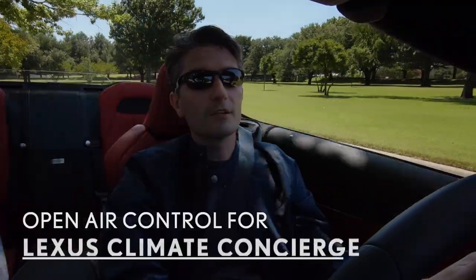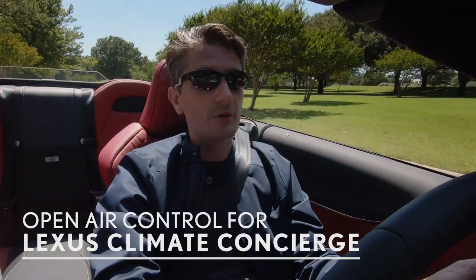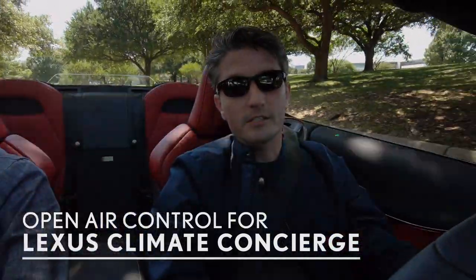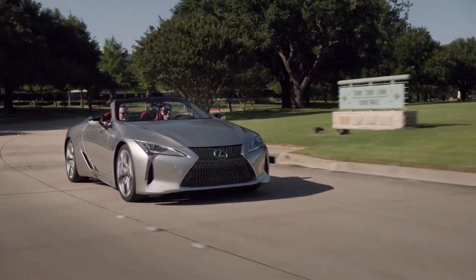Another great addition is the open air control, where the system automatically detects whether the top is up or down and pays attention to sunlight, vehicle speed, and outside ambient temperature — so it can self-adjust to keep you comfortable at your set temperature. This lends to the idea of truly top-down driving year-round, whether it's hot or cold. No matter what day of the year or what season, you can enjoy the LC to its fullest.